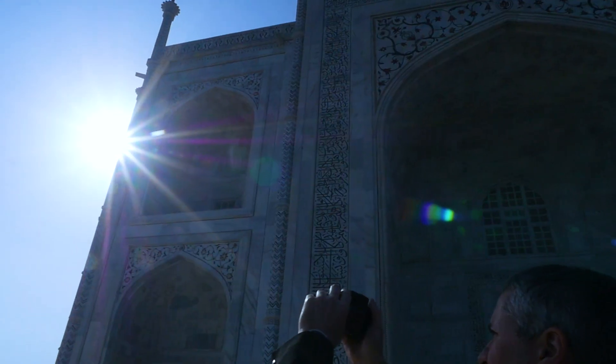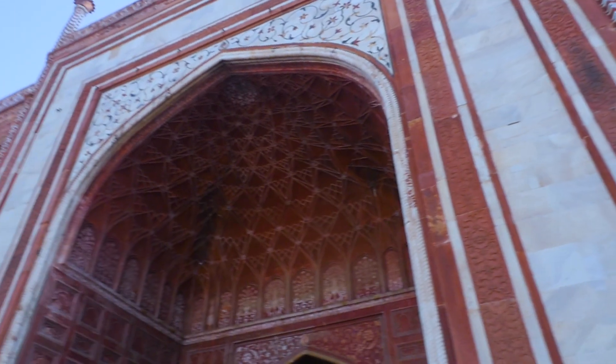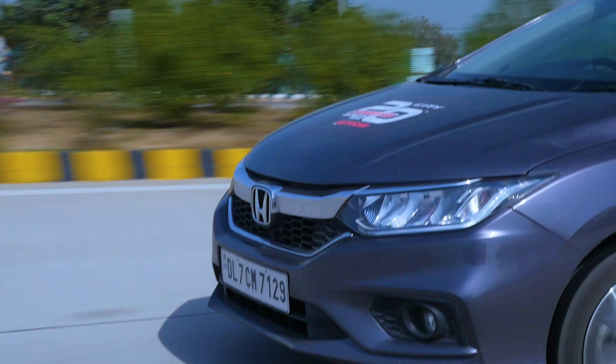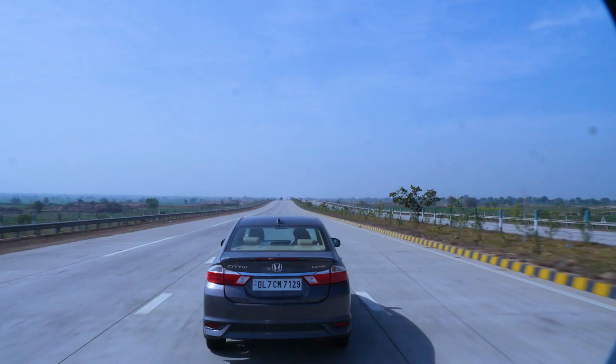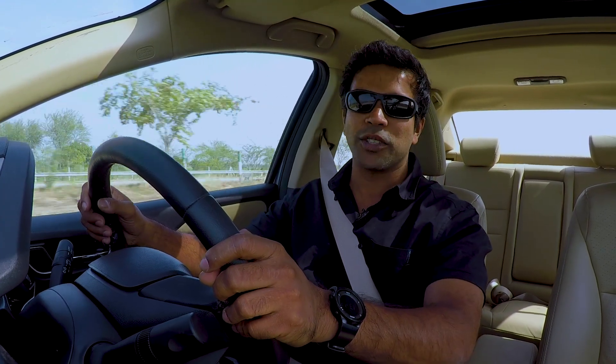No prizes for guessing where we are. Today is the last day of our 6,000km drive and we had to stop and see the Taj Mahal — because that is what you do when you're in Agra. Today is an easy day thanks to the road that lies ahead of us. We are on what is easily the best part of the entire Golden Quadrilateral network of roads — the Agra-Delhi Expressway. It's six lanes, wide open today, blue sky. What a way to end this awesome drive.